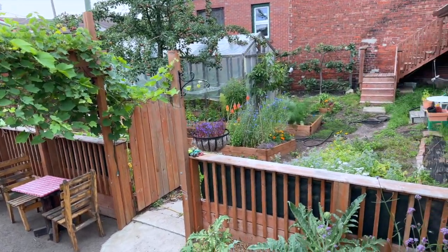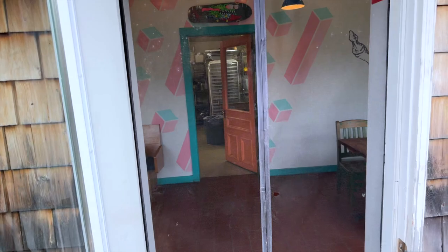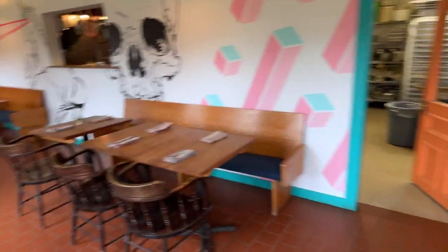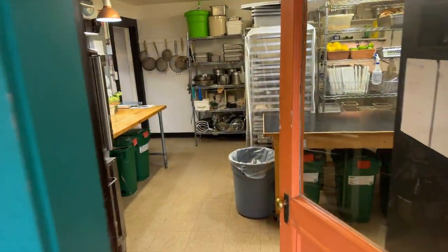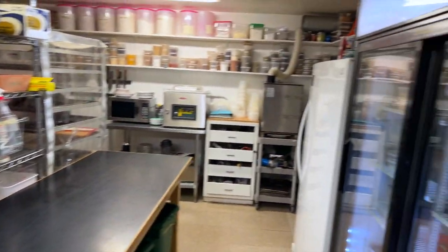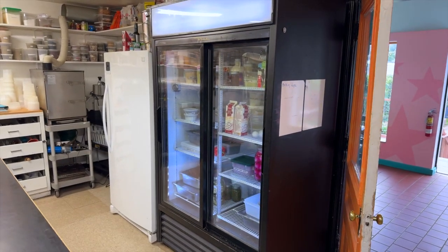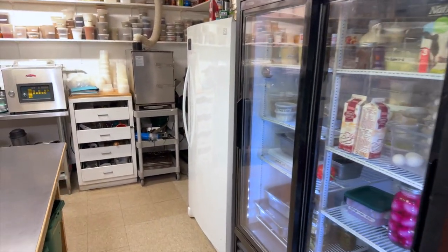I just harvested some ingredients for salsa from our garden and I thought I'd give you a quick tour of the kitchen. We enter into the restaurant from the garden and come into our kitchen — it's a pretty small and simple kitchen. We don't have a walk-in freezer or fridge; we just use this sliding glass door Coke fridge and freezer here.